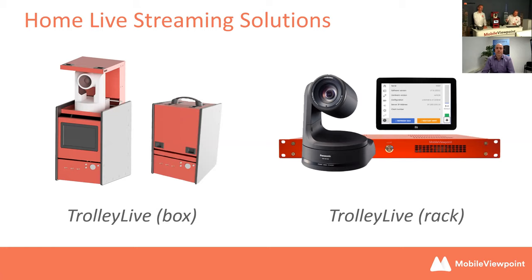We have two types of Trolley Live. Many of our customers may already have their own PTZ cameras or their own screen. We have the screen built in as well, so if you want return video or a teleprompter, we can show that on the screen.